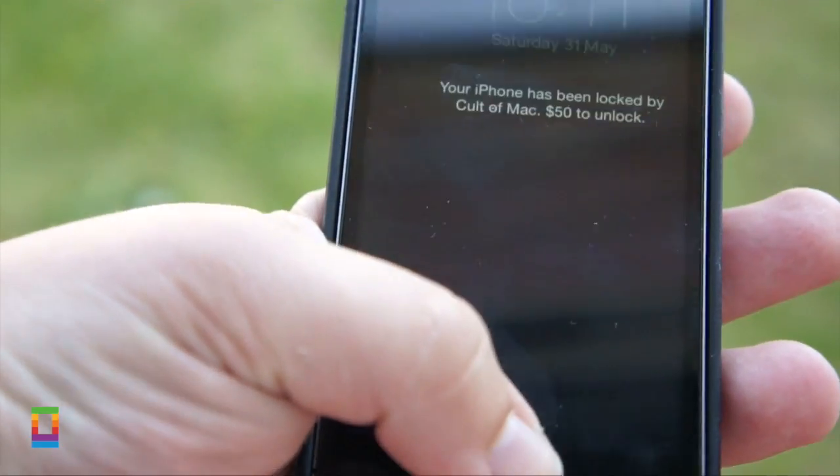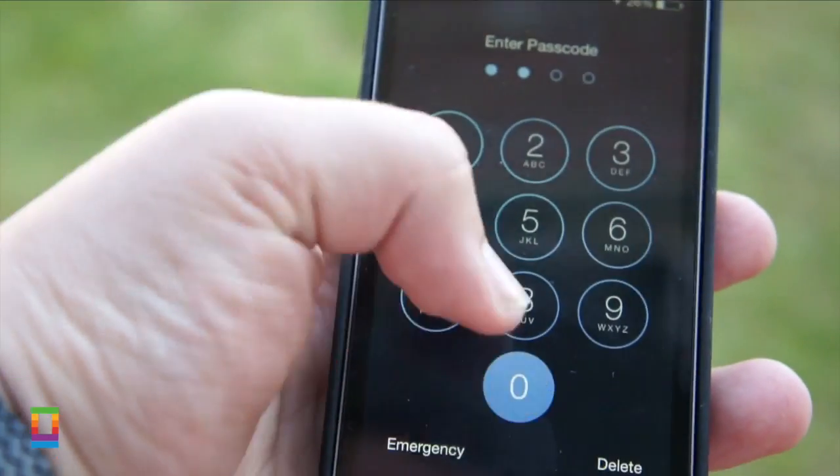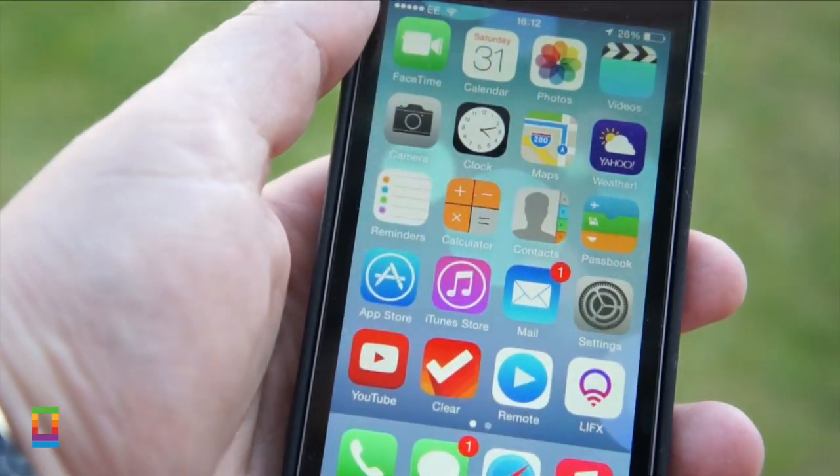So what if this happens to you? Well, if you've got a passcode or you use Touch ID, you can unlock it straight away. But you might only have access for a couple of minutes, so make sure to change your Apple ID password straight away. Once you've done that, you leave the hackers high and dry.